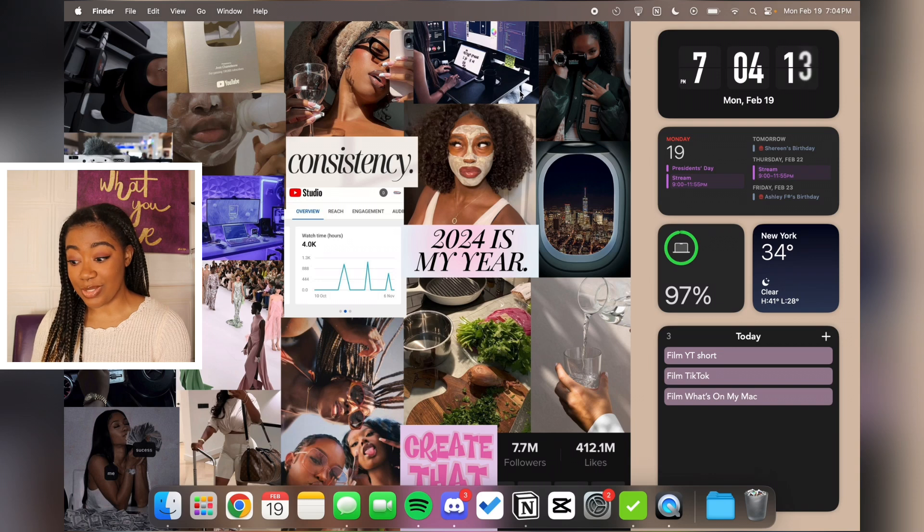Next I have the Battery widget for my computer, because the percentage isn't always obvious from the top bar and I like to know exactly how much I have. Then I have the Weather widget — right now in New York it's 34 degrees.